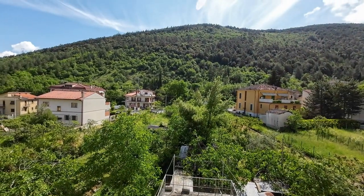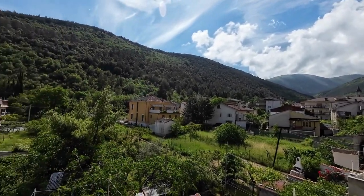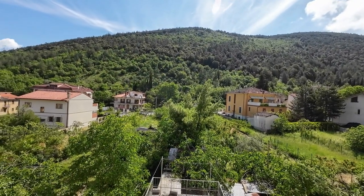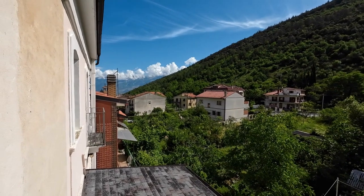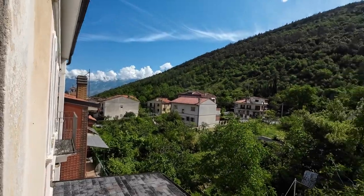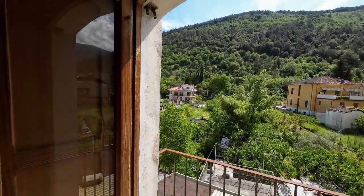Just look how stunning this is — inside a town. But listen how quiet it is. No, that's not because nobody lives here, because lots of people live here — it's just quiet. And you can also make out the mountains there in the background. Beautiful.